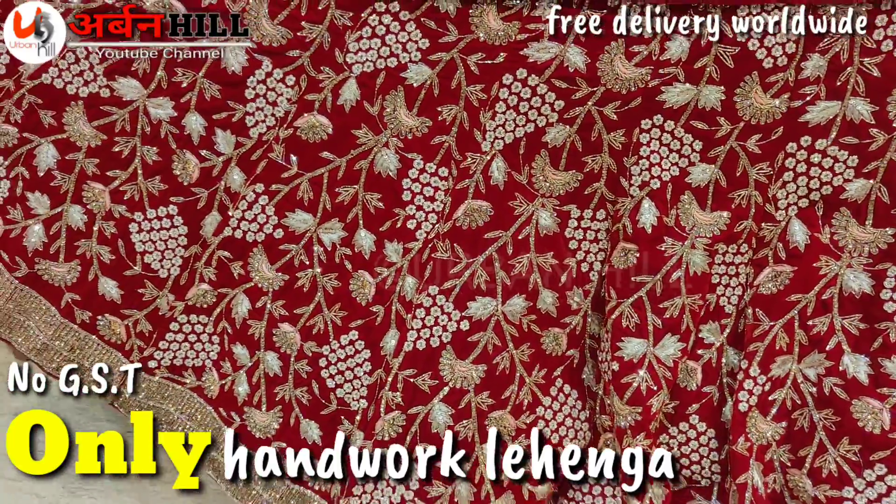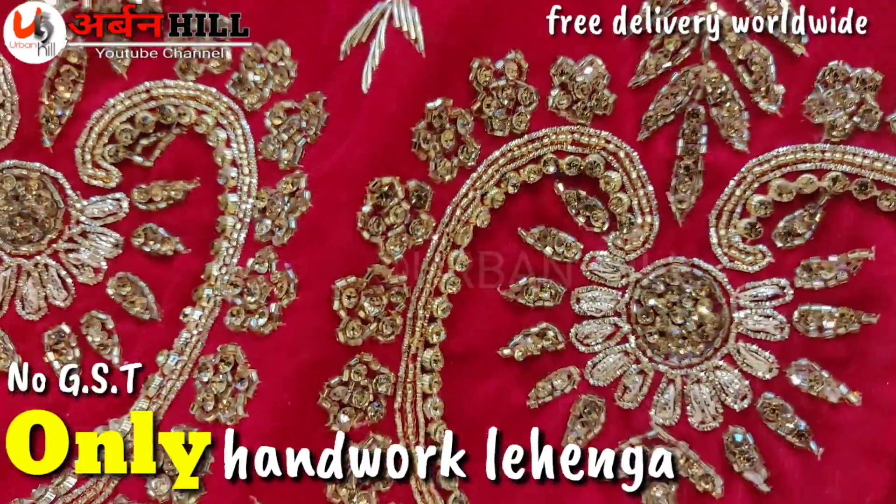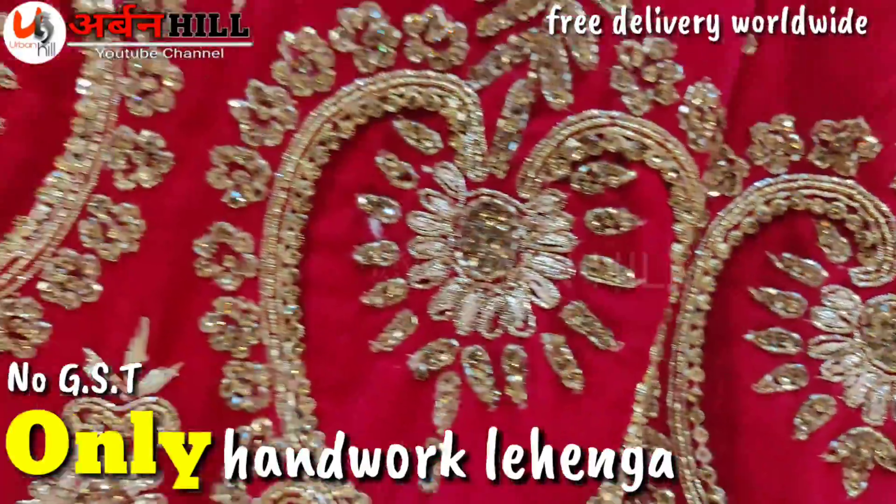A second dupatta is also available and can be ordered. It has handwork, and as you can see in this material, this is a double-dyed jerkin.